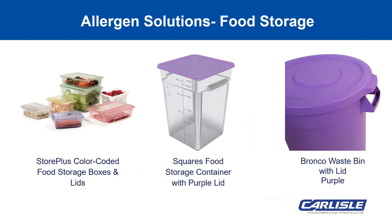You might be wondering why a waste container is listed with food storage — but this is our 10-gallon Bronco in the color purple. Our Bronco waste containers in all sizes are NSF certified and food safe. So when you need to store large quantities or batches, our Bronco containers are an inexpensive and HACCP color-coded option.